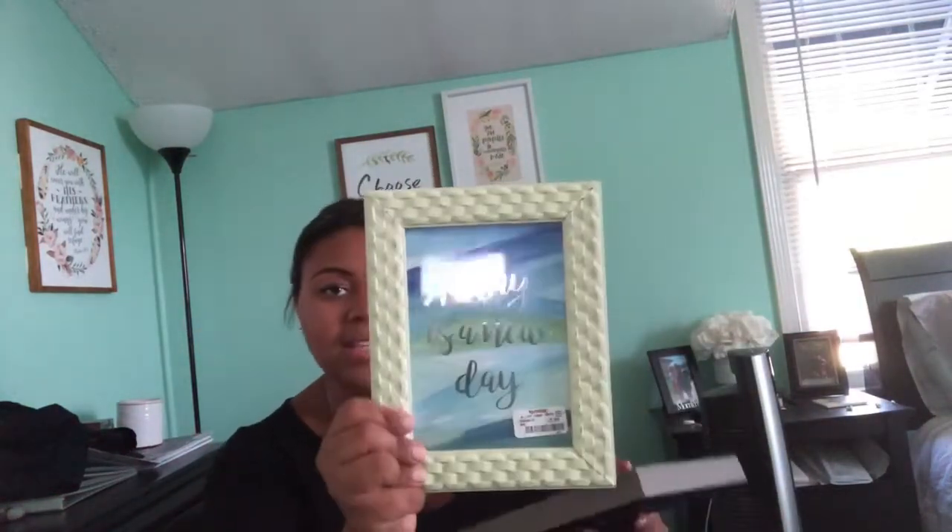I also got two picture frames from TJ Maxx — one is green and one is a wood color. I've been eyeing the green one for a long time. They're probably going one on my nightstand and one on the bookshelf. Then I got some more pink and gray bowls from Target. And I got a gray memory foam bath mat from Target — it's amazing when you step out of the shower.